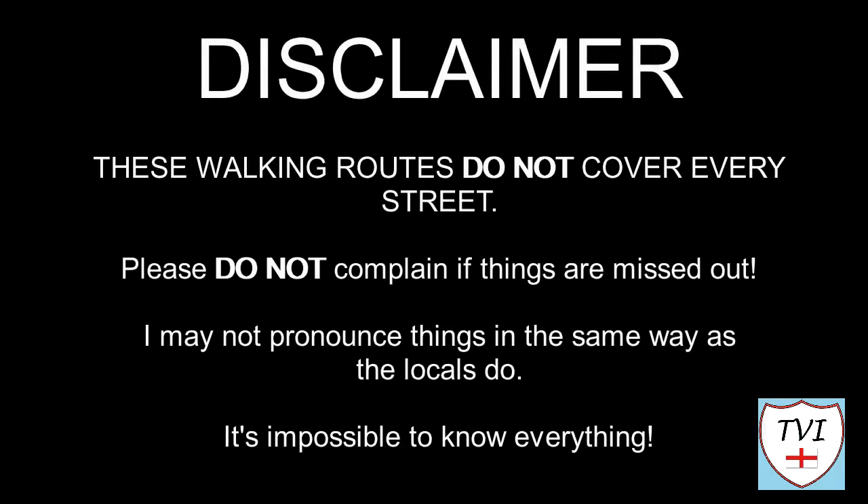Here's my disclaimer for people who may be watching me for the first time. I say things as I would in my native accent and dialect, so I may not pronounce things in the same way as the locals do. Remember, I'm a visitor — it's impossible to know everything. Leave me a comment, spin me a like and bash that subscribe button. Let's get to today's parish video.